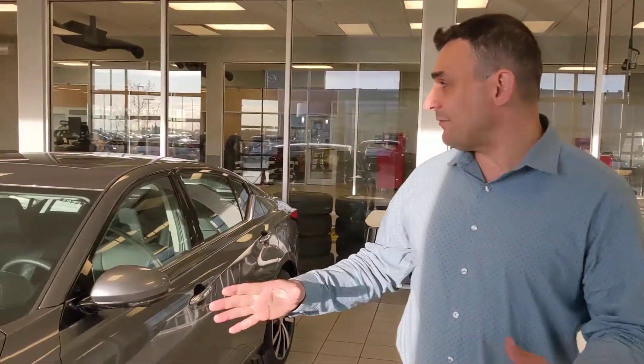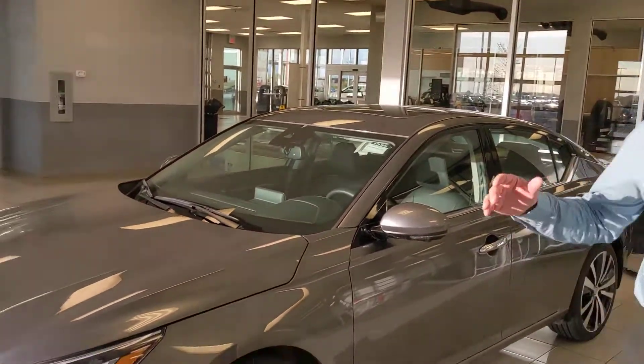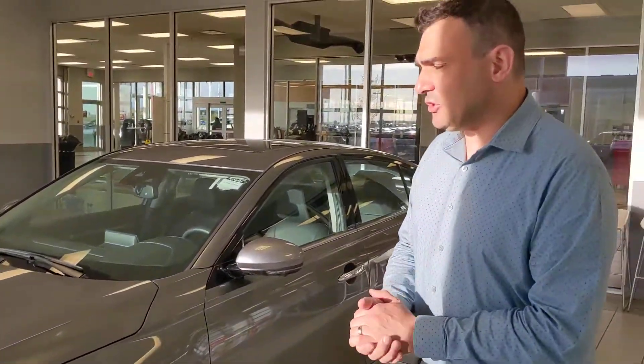Good evening, Kathy. Sal here again from LA Nissan. Now I haven't heard back from you on that Sentra, so maybe we're on a different vehicle now. Beside me here I've got the 2019 Nissan Altima — this one is a Platinum Edition — so just wanted to show it to you and see what you think.